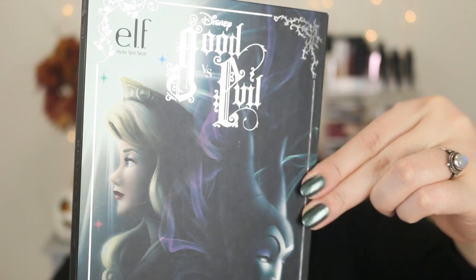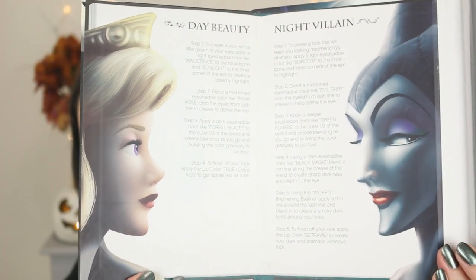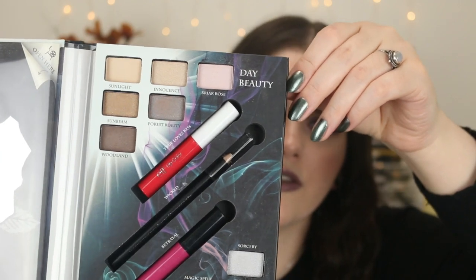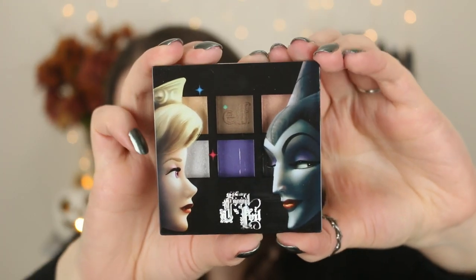I'm a huge fan of Sleeping Beauty — it's one of my favorite Disney classics. This is the Good vs. Evil palette. I love how they did the artwork on this one, and it's just stunning with Maleficent. I love the dark, gothic-type style. You've got two different looks here. This one is different because it has a couple of lip colors and eyeliner as well — a smoky nighttime look on the bottom and a daytime look on the top, which was unique from the other palettes. I also have the little set that came with a mascara and eyeliner.